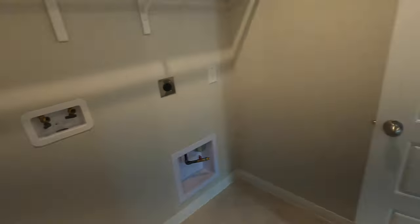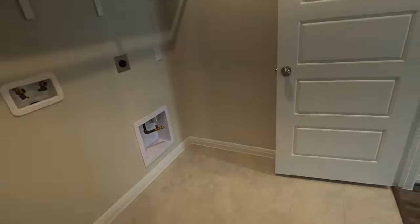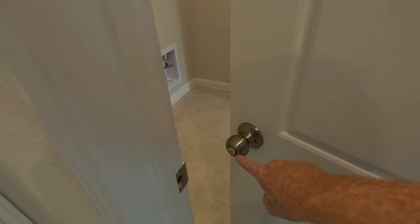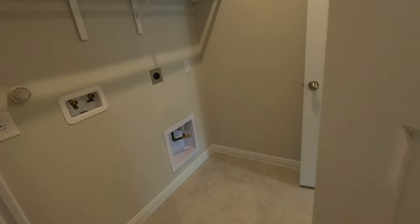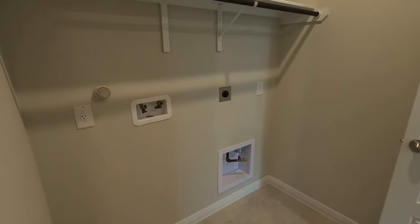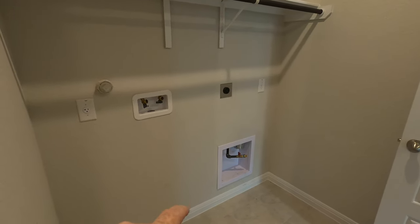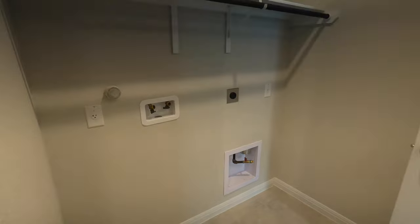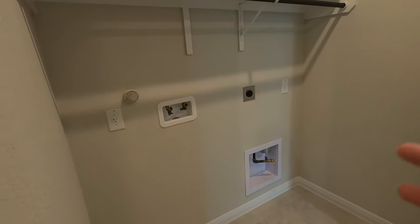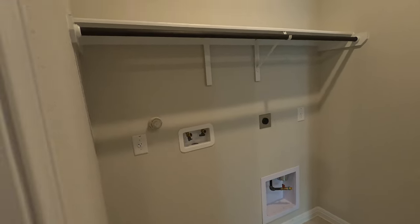The laundry room is accessible from the hallway going into the bedroom as well. They've got a little lock right there, so if you have kids doing laundry but you don't want them coming into the bathroom, you can lock it. There's also a gas hookup — we don't see that many people needing gas for their dryer, but some people from the West Coast do have gas-operated dryers, and it's nice to already have that put in.